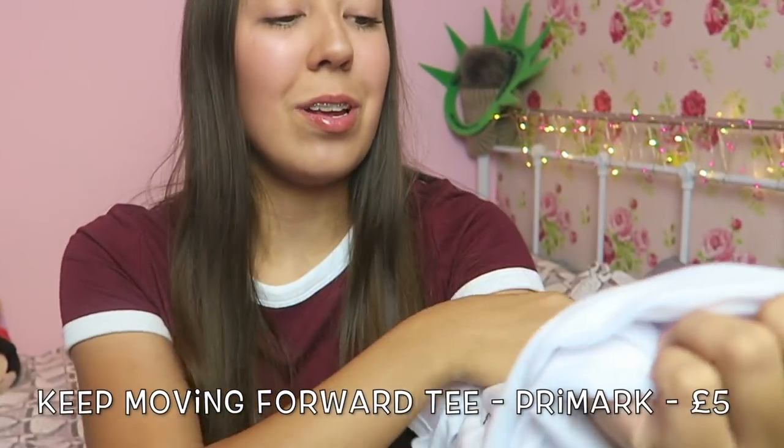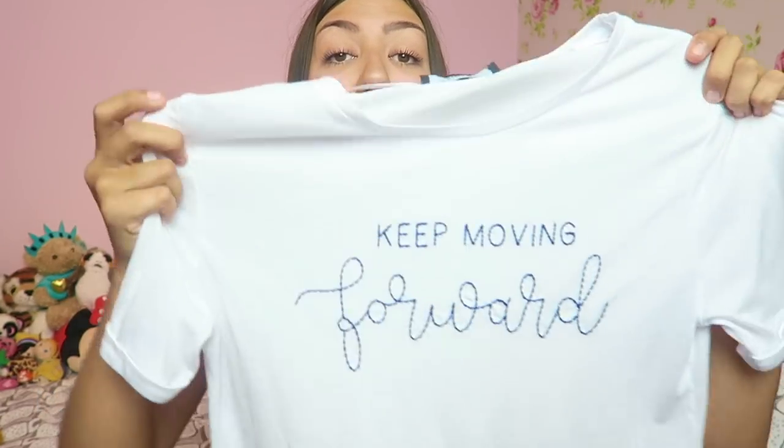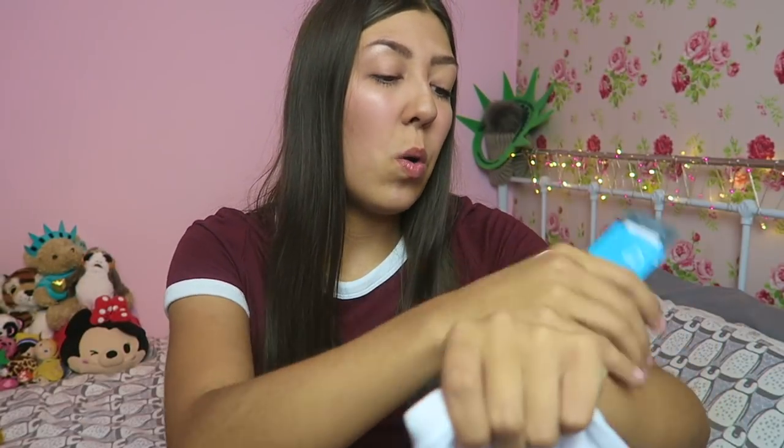Now onto a few t-shirts. I picked up a few tees in Primark because I love a basic tee. This first one has an embroidered quote sewn on — it says 'Keep Moving Forward.' I loved the font and it looks so pretty. Tucked in with some jeans and a belt it would look so cute. I look so tanned against this white — I've just been away to Turkey and had the most amazing time. This top was five pounds.